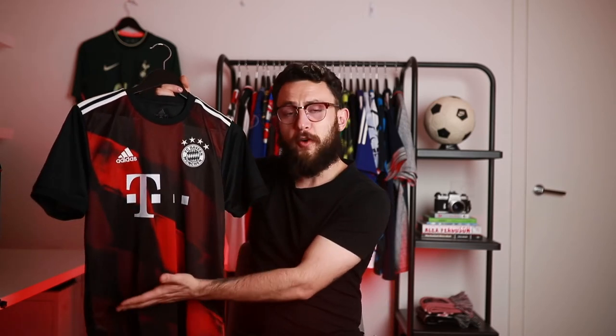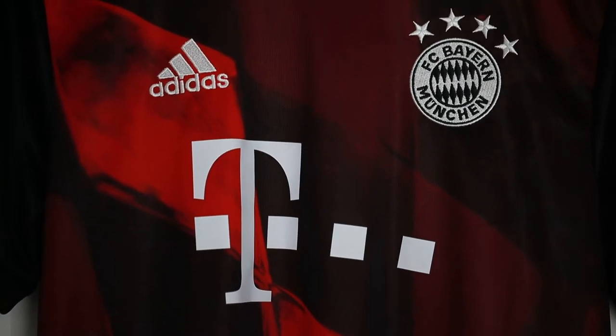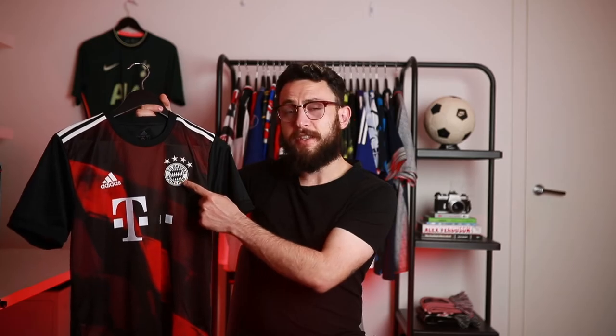As always, I really love a monochromatic, one-tonal badge, manufacturer, and sponsor — what I'm going to call the 'Holy Trinity' from now on. The T-Mobile sponsor is really simple and I really like that they've gone for a simple, elegant design rather than having all the fonts at the bottom.